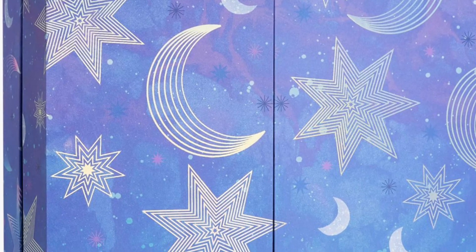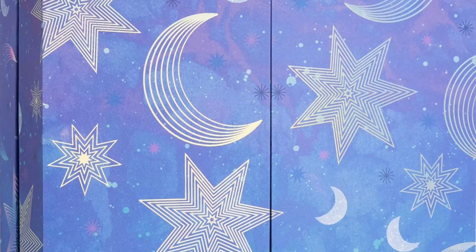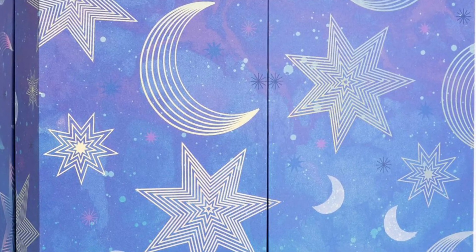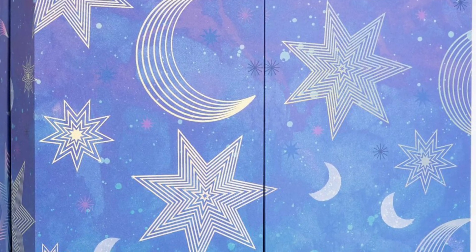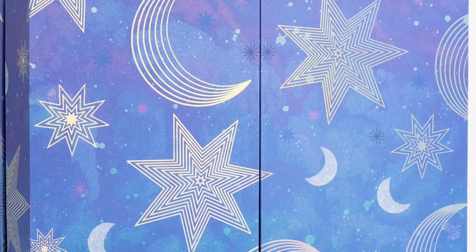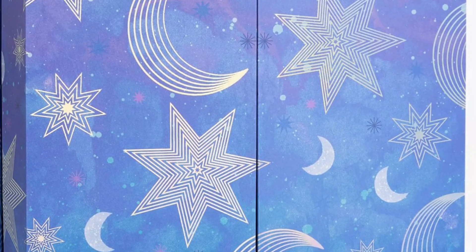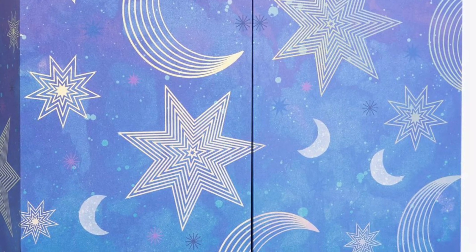Unwrap the magic of Christmas with the extravagant beauty advent calendar featuring 31 full and deluxe sized beauty products from NEOM, Charlotte Tilbury, Clinique, and more. Experience a complete skincare regime, a versatile makeup look, moments of serenity, essential hair products, and three iconic fragrances — all within this treasure trove of beauty delights. Behind each door, find new and cherished beauty products from much-loved brands, ensuring you're perfectly prepped and pampered for the festive season.